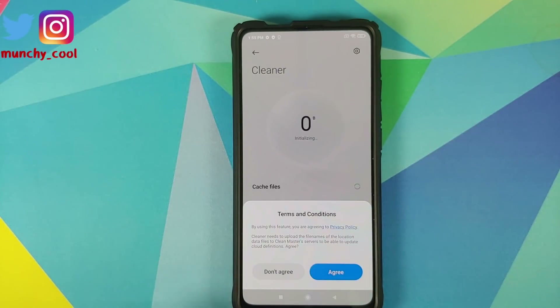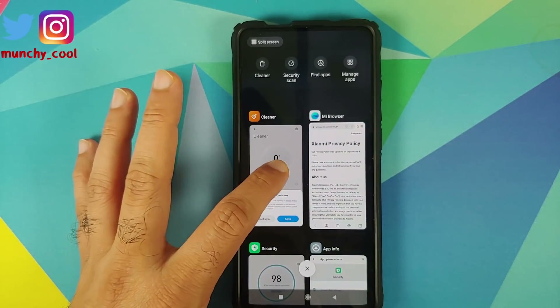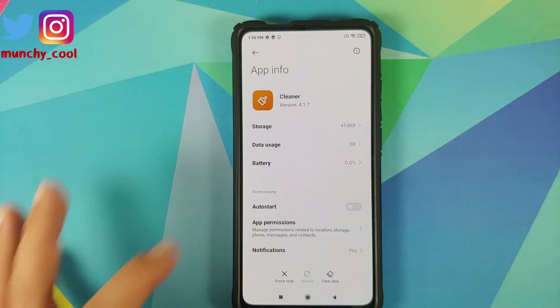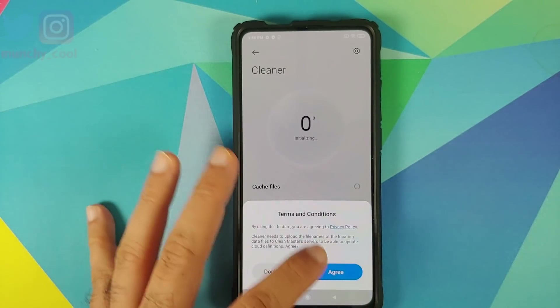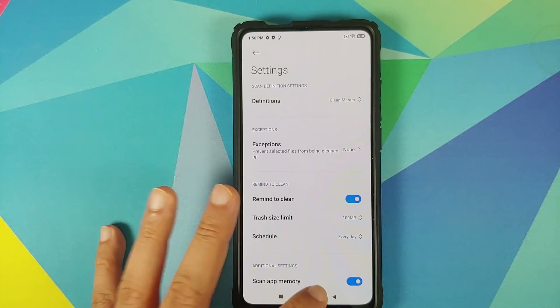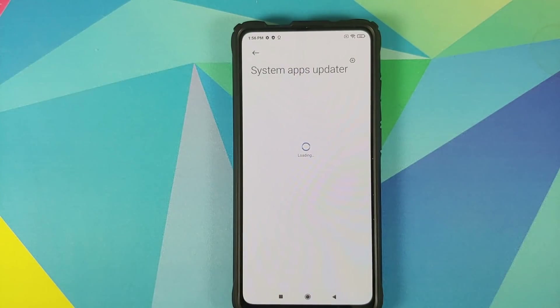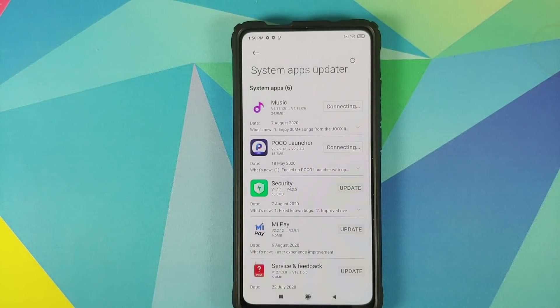Here is the cleaner application — no permissions have been allowed here. If you want to check the version of the cleaner application, the version is 4.1.7. We can also go into settings and we still have the option for definitions. So we can now go into the system app updater and update all our applications — update all and then continue.